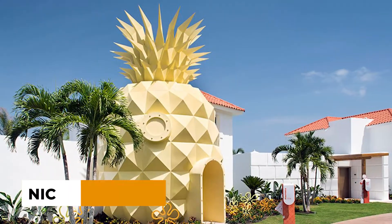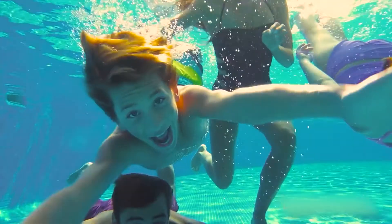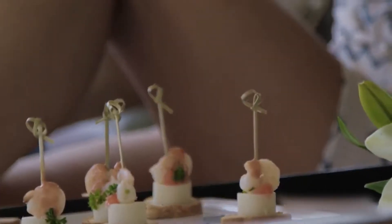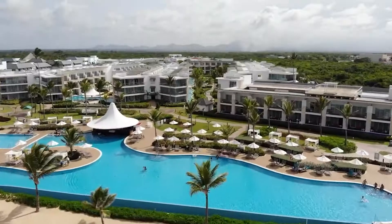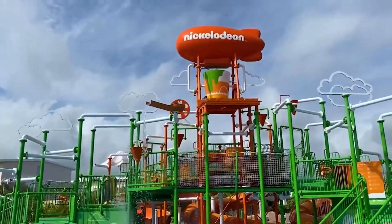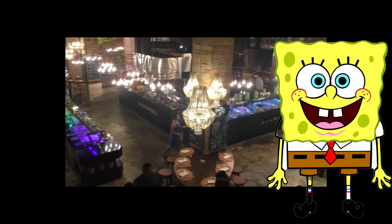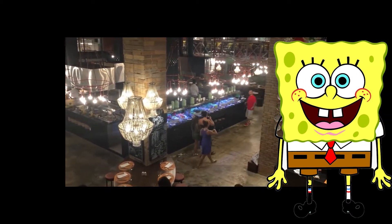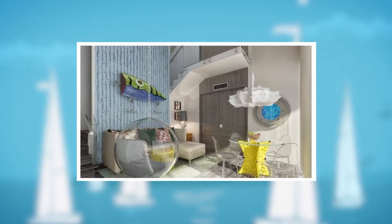Number 1: Nickelodeon Hotels and Resorts Punta Cana. This all-inclusive, themed resort in Punta Cana's Uvero Alto is a great option for families with children of all ages, blending five-star luxury with creativity and all of your favorite characters. SpongeBob fans will go nuts for the two-story Pineapple Villa Suite, which has two bedrooms, three bathrooms, and original Bikini Bottom decor.